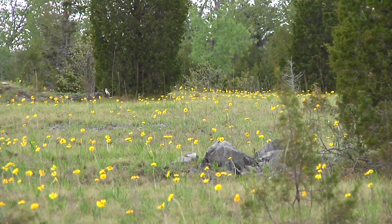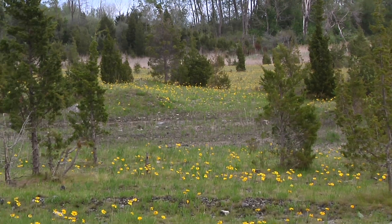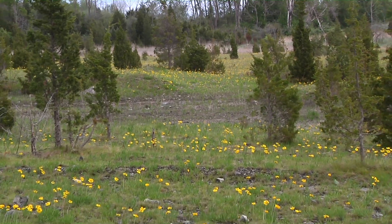We're at Lakeside Daisy Nature Preserve and as you'll see in the first week or two of May we have quite an outstanding bloom of Lakeside Daisy.